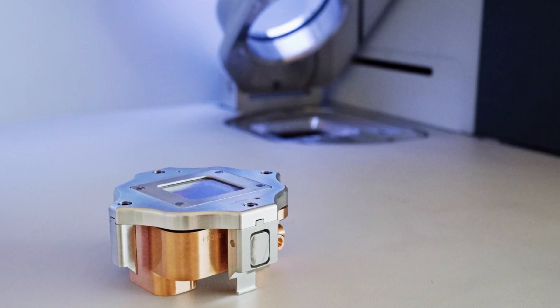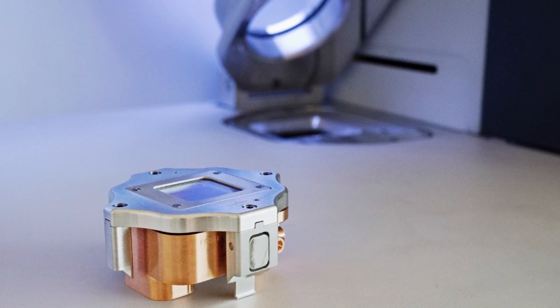With NEXA we also have a vacuum transfer module. This can be loaded with samples inside a glove box and then transported directly into the system without exposure to air.